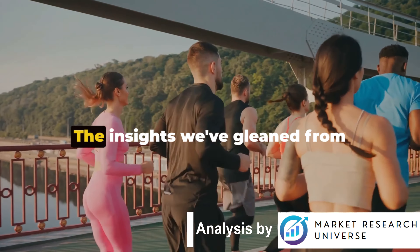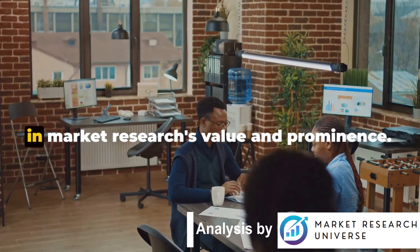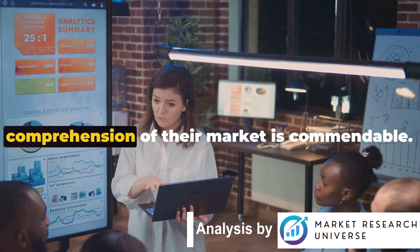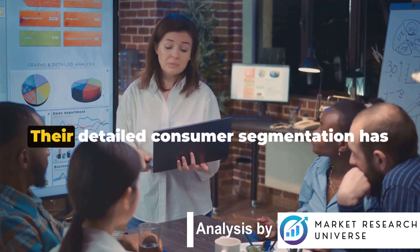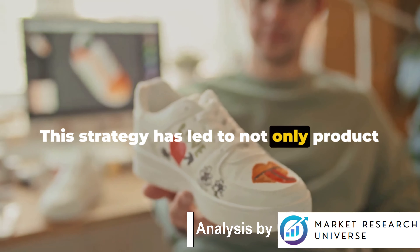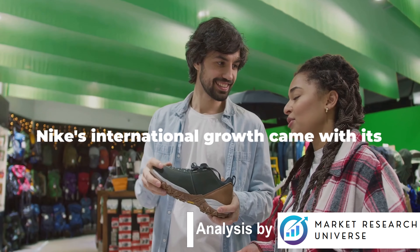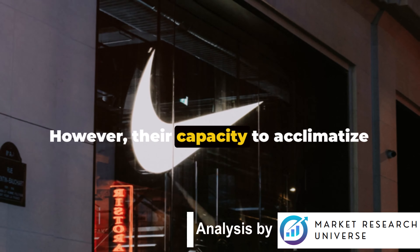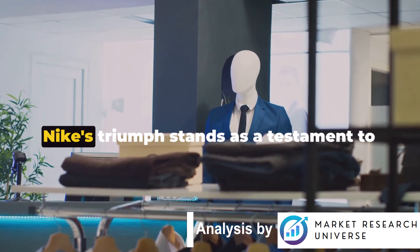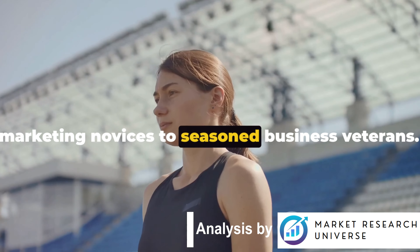The power of market research is evident from Nike's journey. Their use of an array of tools — from customer polls to extensive data assessment — enabled a thorough comprehension of their market. Detailed consumer segmentation empowered them to develop merchandise that strikes a chord with their target audience, shaping both marketing and branding initiatives. Nike's international growth came with hurdles, but their capacity to acclimatize and react to new marketplaces and cultures exemplifies their dedication to understanding their audience. Nike's triumph stands as a testament to market research's potency and serves as a learning resource for everyone, from marketing novices to seasoned business veterans.